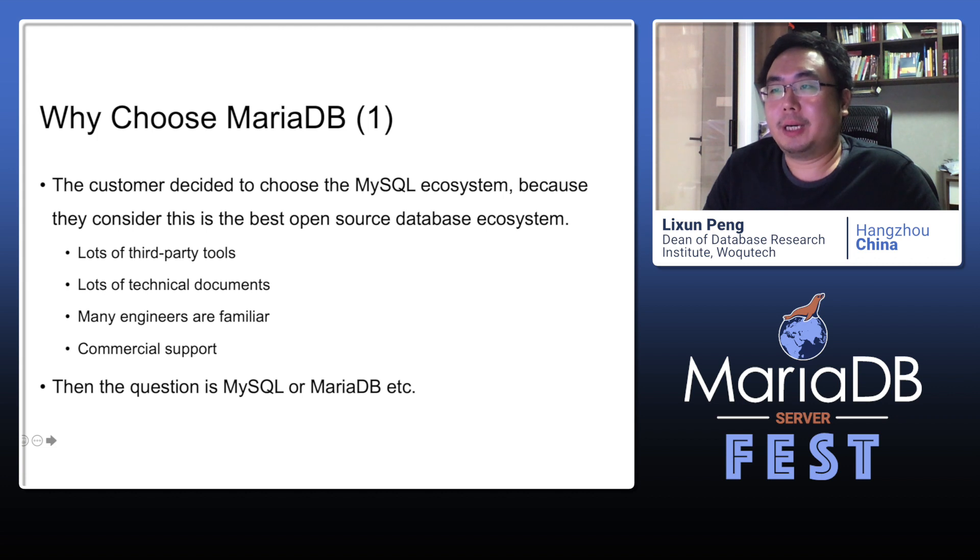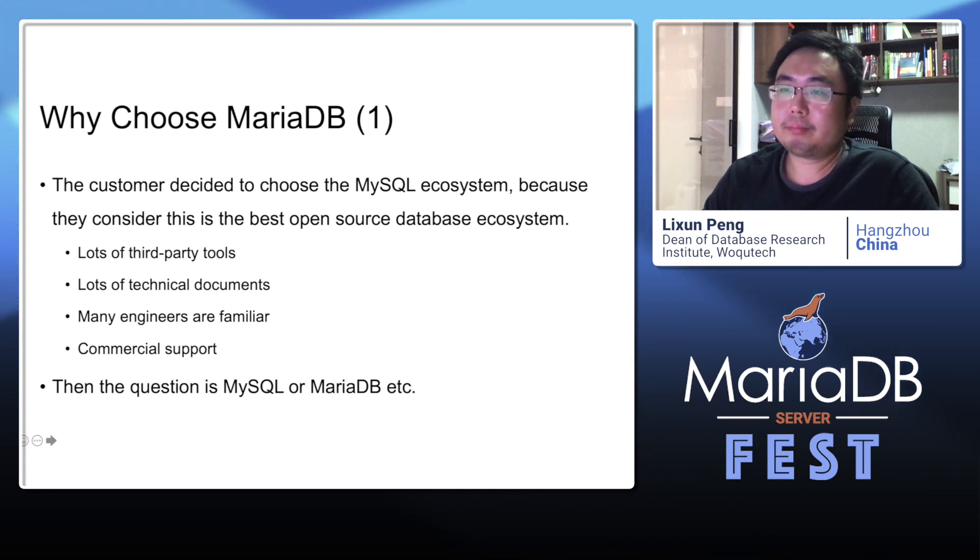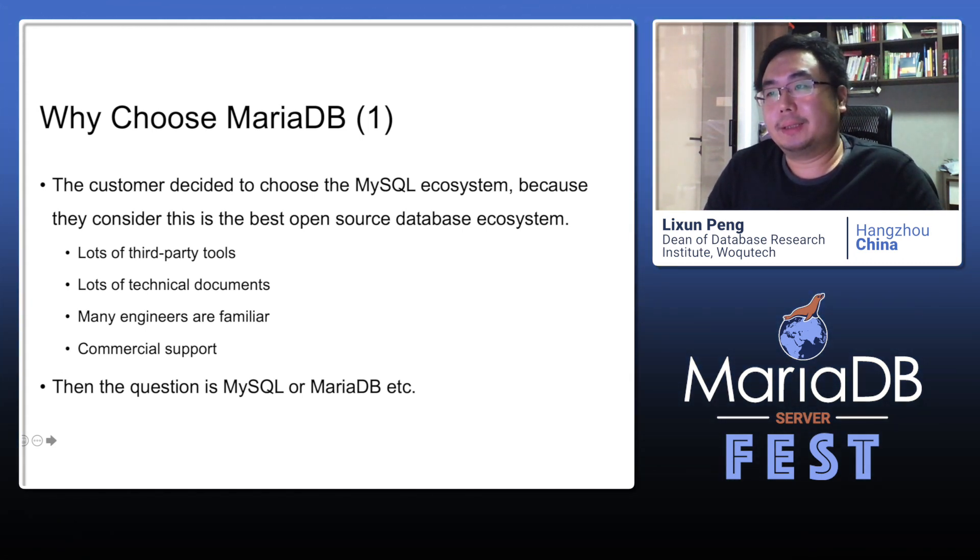Why did this user choose MariaDB finally? First, the customer decided to choose the MySQL ecosystem, because they consider it to be the best open source database ecosystem — lots of third-party tools, lots of technical documents, many engineers are familiar with MySQL, and commercial support is available. Then the question became: MySQL or MariaDB?